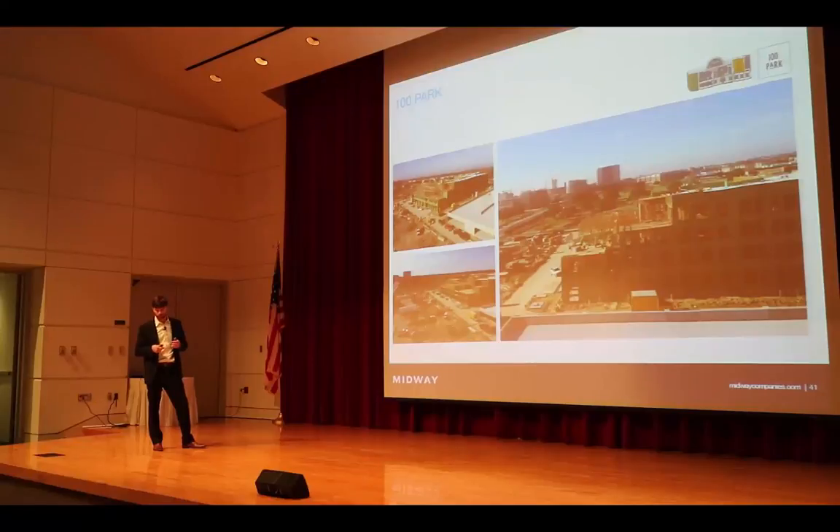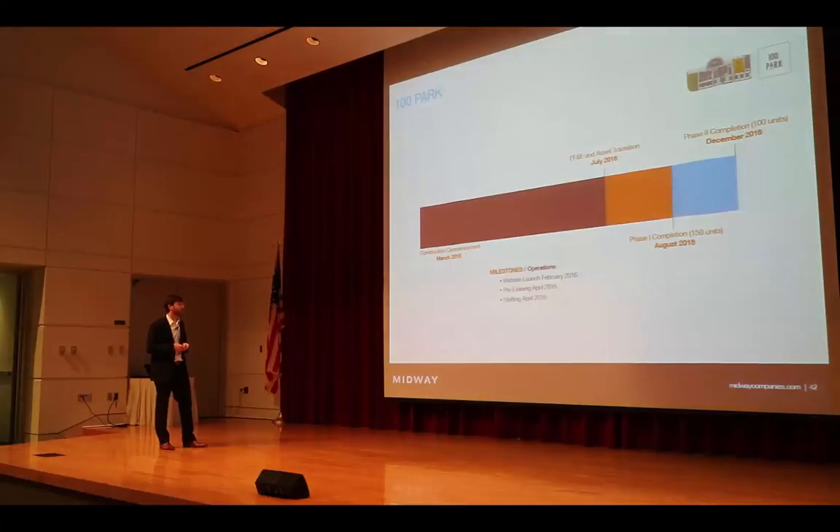When you're talking about master planning, we spent a lot of time on whether we're positioning this component in the way that sets it up for the most success within a mixed-use project. How do you fit and plan each component so that the sum of the whole is greater than the sum of the parts? We think we've done that here with 100 Park. We're moving along, and we'll start transitioning this asset over to property management in June and July of this year. We're delivering the building in two phases — the first 150 units on August 7th, and the remaining 100 units in December.